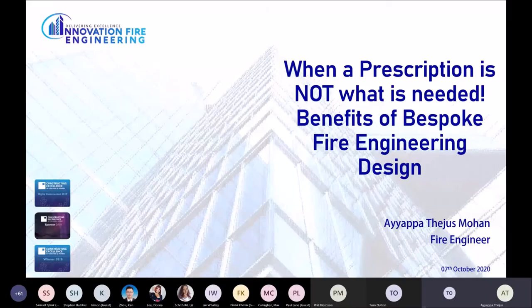Good morning everyone. In this particular presentation we'll be looking at how fire engineers get involved in building designs and, above all, what are the benefits of bespoke fire engineering designs. First of all, I would like to thank all the organizers for giving us an opportunity to share knowledge, as well as all the presenters and participants who have taken their time to make this event successful.